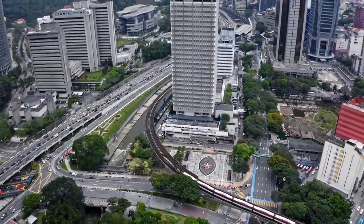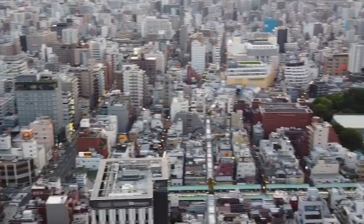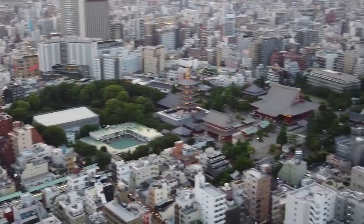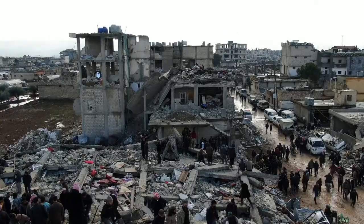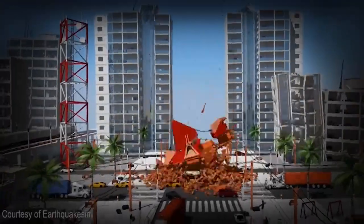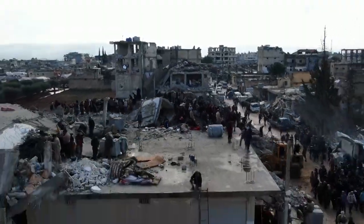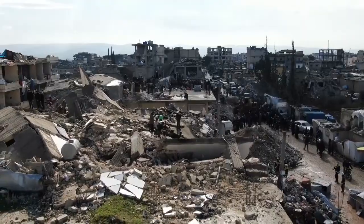Over time, we have built amazing structures and cities to accommodate the ever-growing needs of humanity, providing shelter, commerce, and community for countless individuals across the globe. But alongside our achievements, we have faced nature's powerful forces, especially earthquakes, that become more deadly as cities have grown and collapsing buildings cause loss of life and affect the economics of that region.